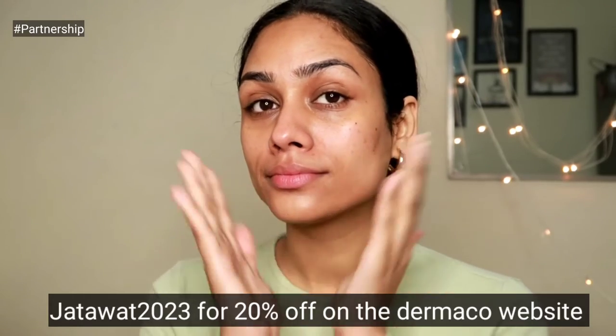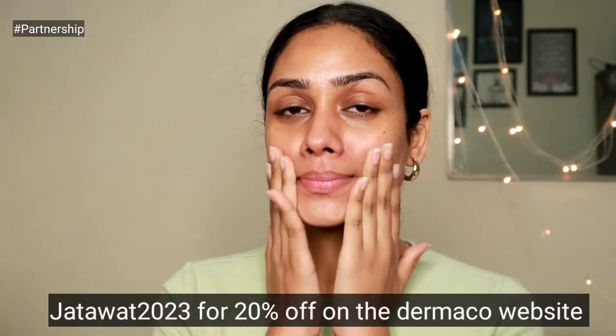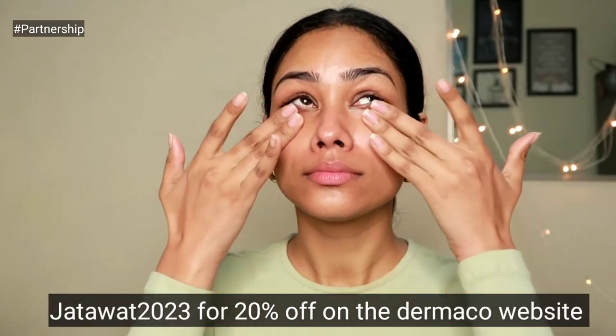Definitely apply your skincare products on your neck as well. If you want to get these products, use my coupon code CHATAWA2023 for an additional 20% off on Dermaco's website. Also, every time you buy from them, they link your order to a child they help educate through Bhoomi — they've pledged to help 10,000 plus students across the year, which is a great initiative.